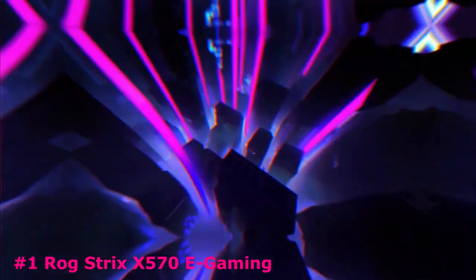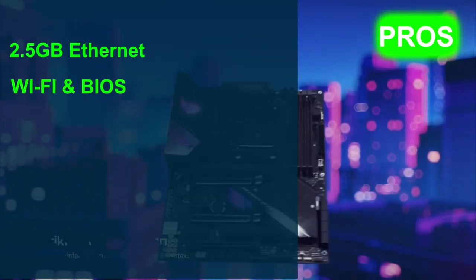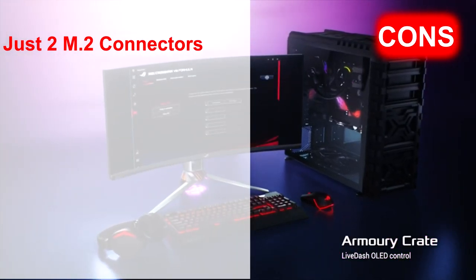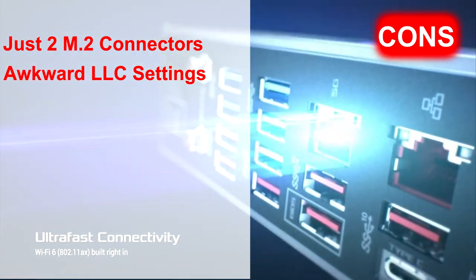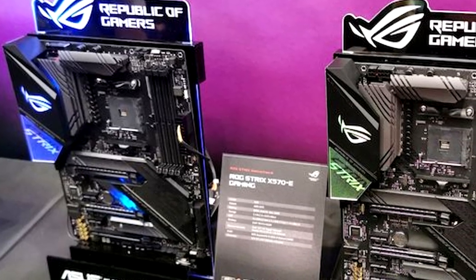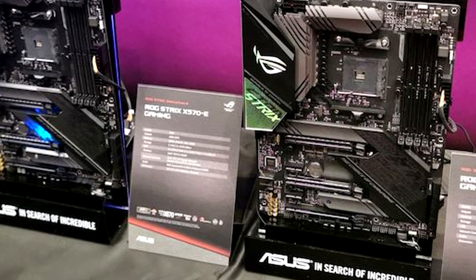Its pros are: 2.5 Gbps Ethernet, Wi-Fi and BIOS flashback which is always a huge plus, decent chipset cooling solution, and good RGB lighting onboard. However, the cons are: only 2 M.2 connectors while competitors offer 3, awkward LLC settings that make voltage inaccuracies common, and no onboard buttons or voltage monitoring points. That's all for now. Thanks for watching. If we helped you out, please hit the like and subscribe button. We'll see you guys in the next video.